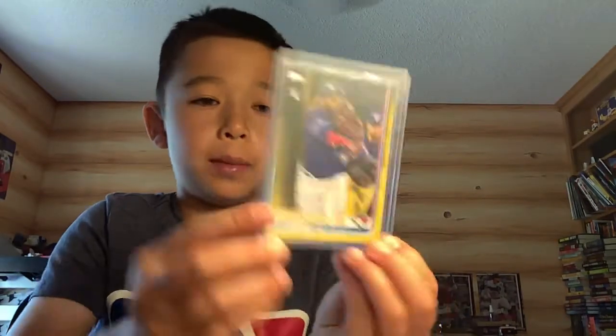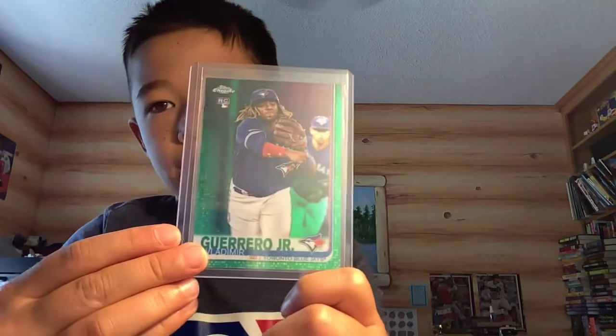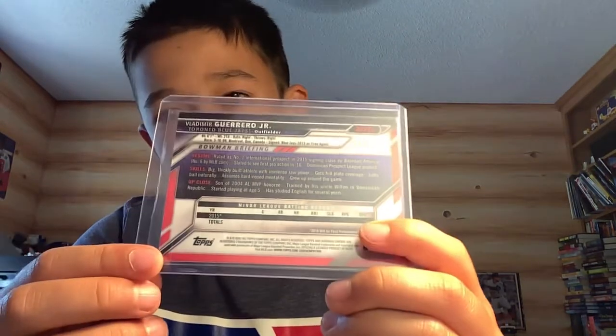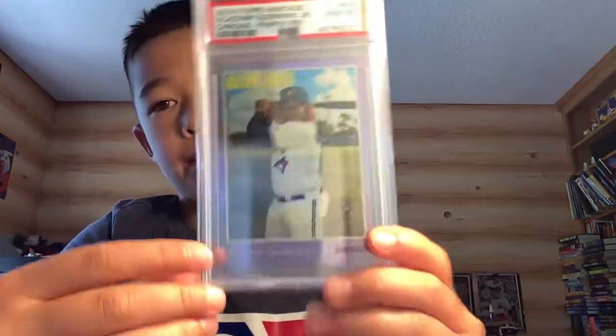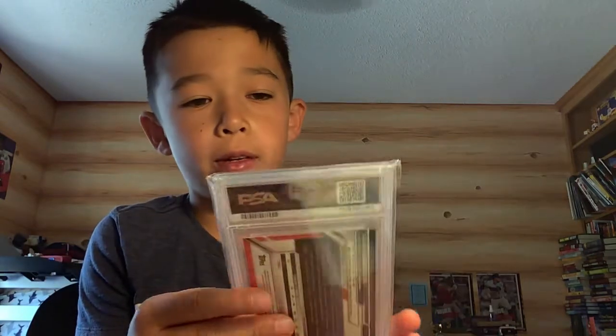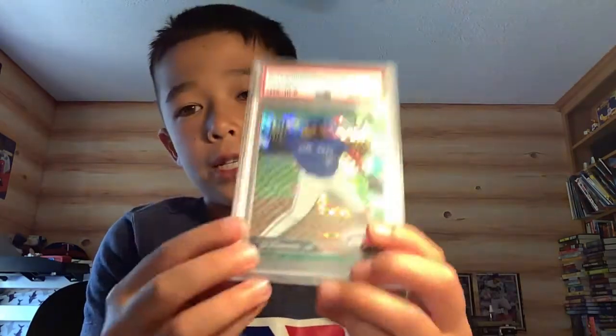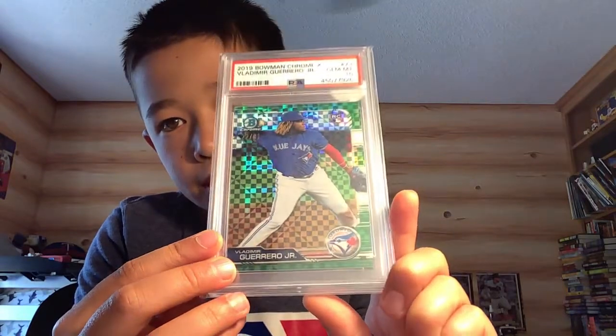Then I got a 2018 Bowman Megabox variation. Then I have the 2019 Topps Update Walgreens yellow — I pulled that one. 2019 Topps Chrome Update green Vlad, number 61 out of 99 — I also pulled that one. Then I got a first Bowman chrome purple, 200 out of 250. Then I have a 2019 Topps Heritage Vlad purple refractor PSA 10 — two hottest players in baseball. Then I have a 2016 Bowman Blood yellow PSA 10. And my two favorites: 2019 Bowman Chrome X Vladimir Guerrero Jr. PSA 10, 22 out of 31.